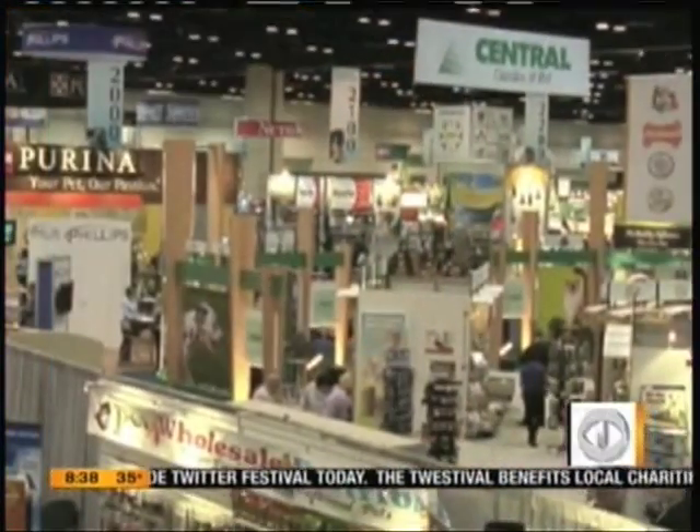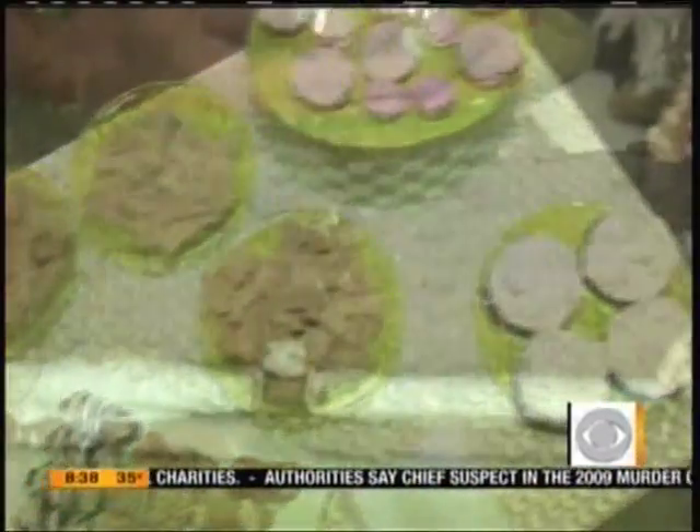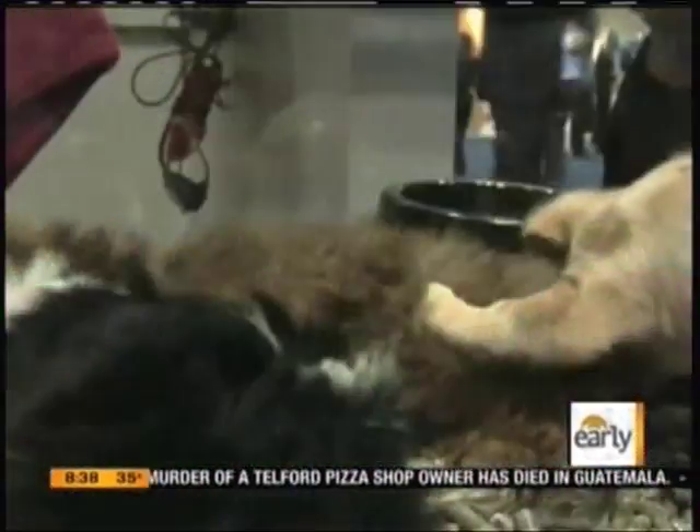Ever thought to yourself, my dog needs a finger painting set? Who hasn't? Aren't you in luck? The Global Pet Expo just wrapped up in Orlando — 800 pet product makers on hand to show off thousands of new gadgets for your furry friends. CBS News correspondent and our resident veterinarian, Dr. Debbie Turner-Bell, is here with some of her favorites.